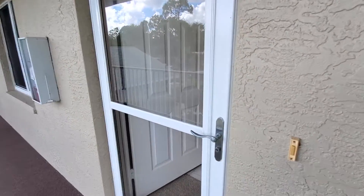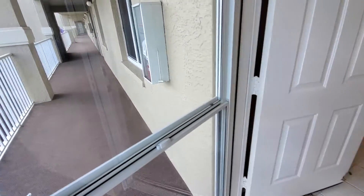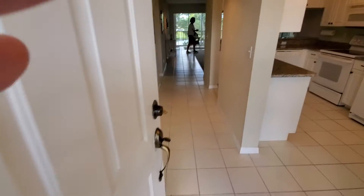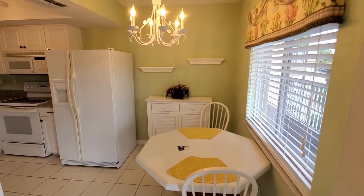Nice storm door, which allows you to drop the top for a screen. And then you step in to the eat-in kitchen table.